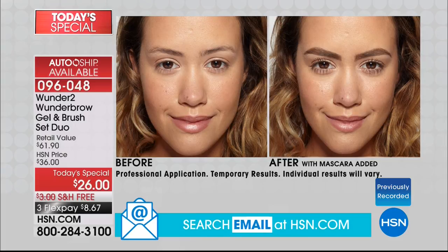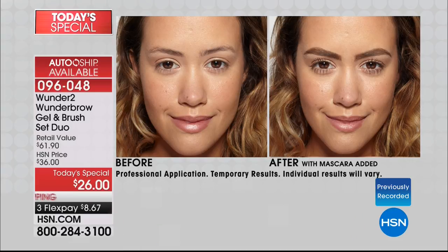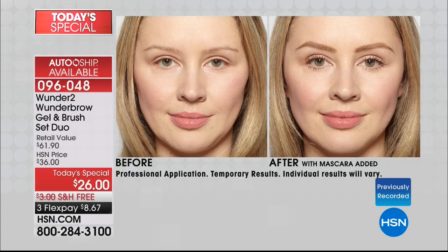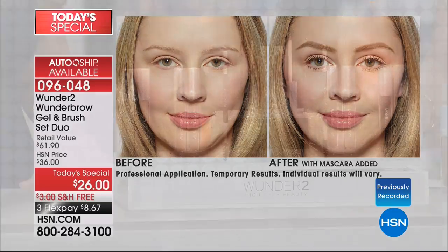Look at these results — we're talking night and day. If you have sparse brows, missing spots, if you've over-tweezed, over-plucked, over-waxed, or shaved off your brows entirely and they're never coming back — take a look at this in one application. Oh my gosh, gorgeous. That's why 230,000 units have been sold here at HSN.